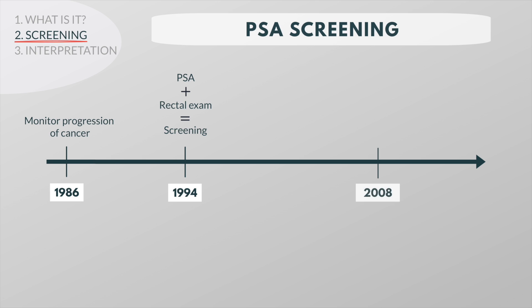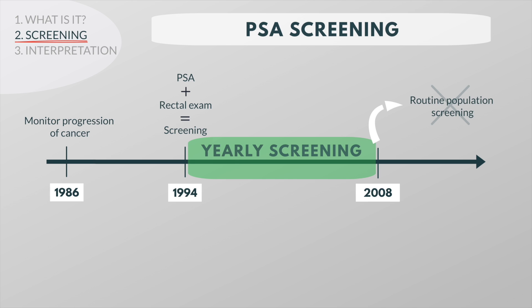Until about 2008, many doctors had encouraged yearly PSA screening for prostate cancer beginning at the age of 50. As more was learned about both the benefits and harms of prostate cancer screening, a number of doctors began to caution against routine population screening with the PSA test.